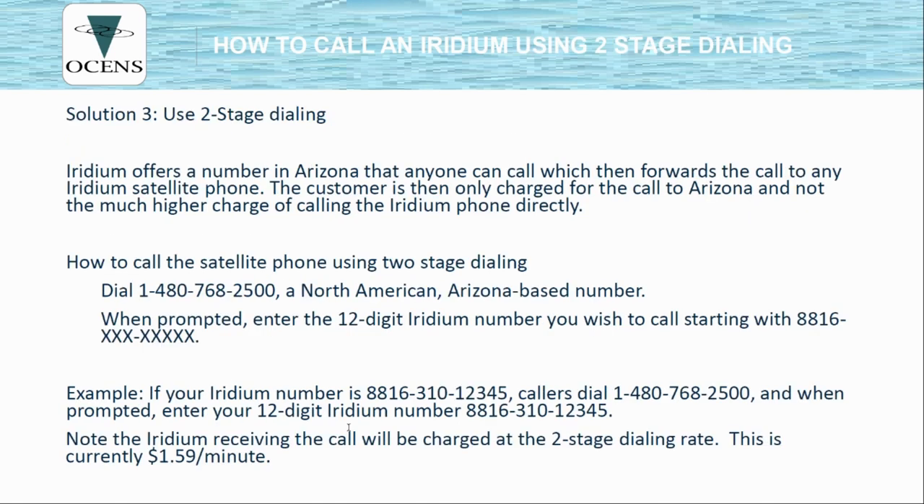Another way to call an Iridium phone is using two-stage dialing. Two-stage dialing uses a standard phone number — 1-480-768-2500 — that you call from any phone. The phone will ring and you'll be prompted to enter the 12-digit Iridium phone number, starting with 8816. Please note there is an additional charge above your contract rate of $1.59 per minute when using two-stage dialing. This method is accessible to everyone and avoids the need for international dialing, though we have an even better method.